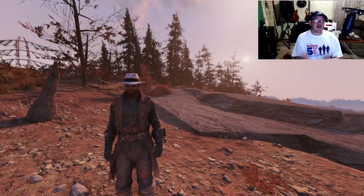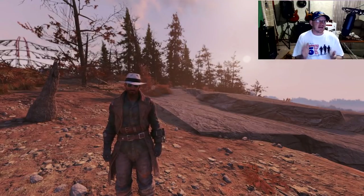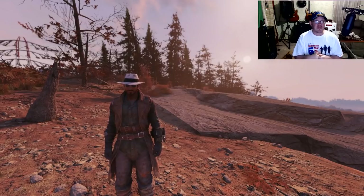What's going on Vault Dwellers? It's Top Rankin Noob. I'm back at it again with another video for patch 8 for Fallout 76.